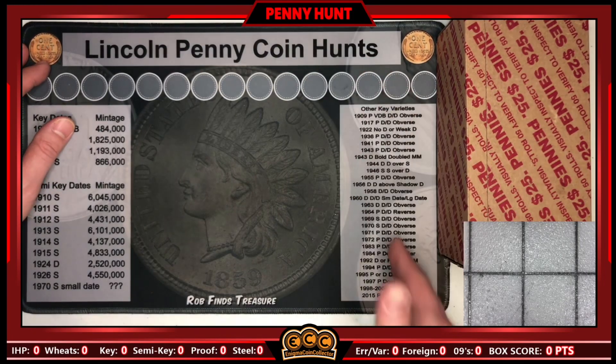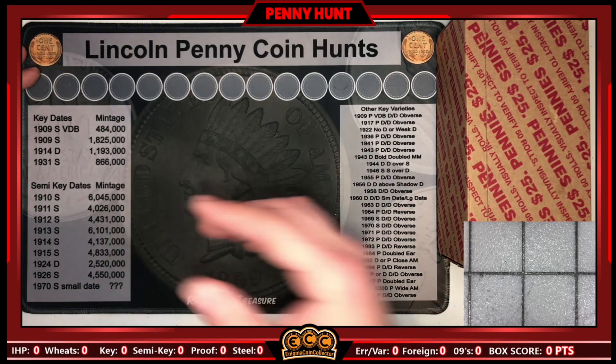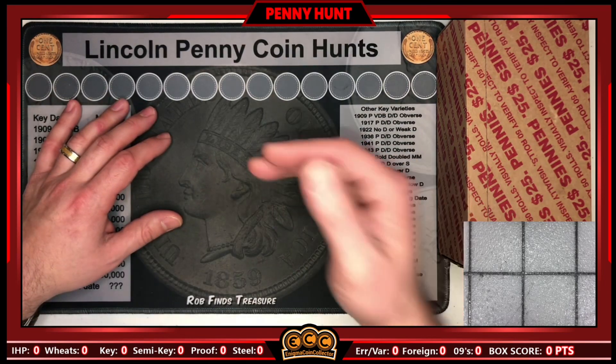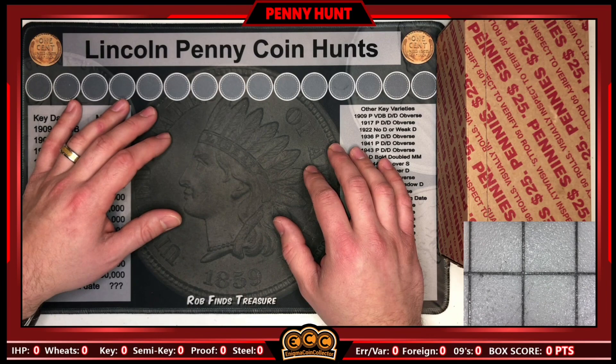We're going to be looking for the varieties listed on Rob Finds Treasures' Penny Mat, along with key dates and semi-key dates. Wheaties and Indian Head pennies would be awesome — 09s, Thorns, Arizona varieties, you name it. If it's interesting, we'll bring it in on the mat and show you, giving points for it.